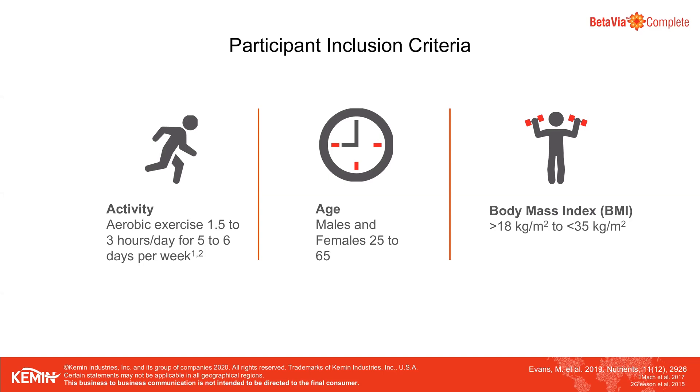Participants trained for one and a half to three hours per day, five to six days per week. It is suggested that this volume of exercise leads to immunosuppression. It is important to note that moderate exercise supports immune health, but large volumes of endurance exercise lead to transient immunosuppression, so this population tends to experience more URTI symptoms than the average person. The age range was 21 to 65 with a BMI of 18 to 35, a healthy population as judged by the investigator.